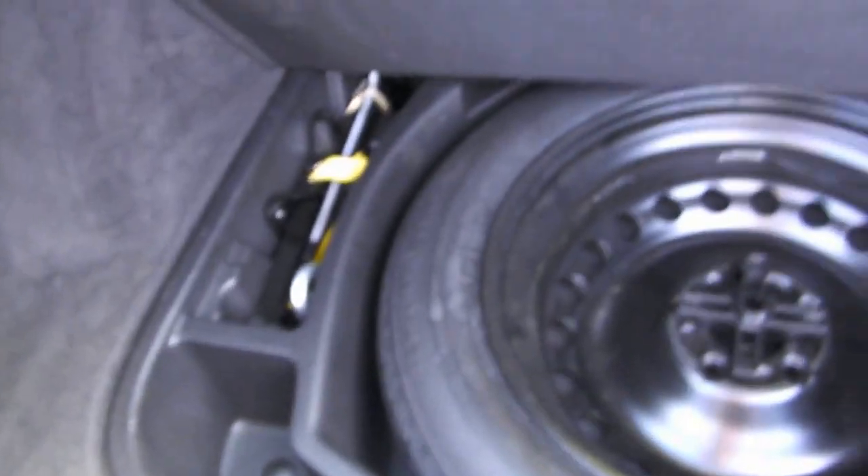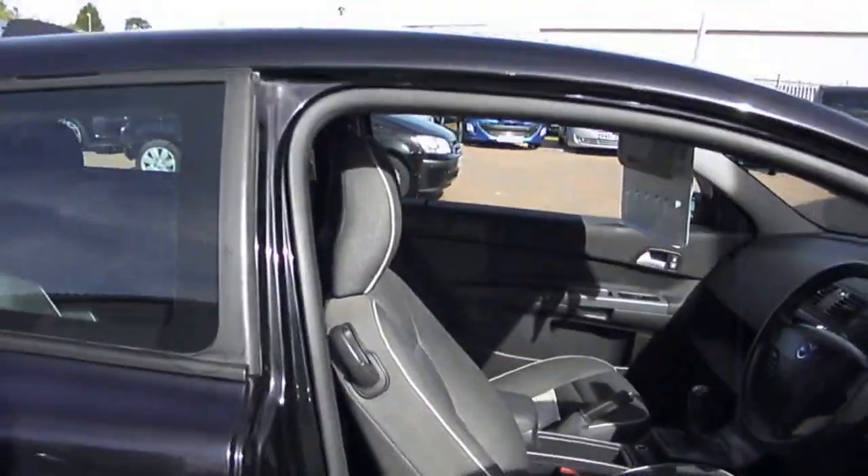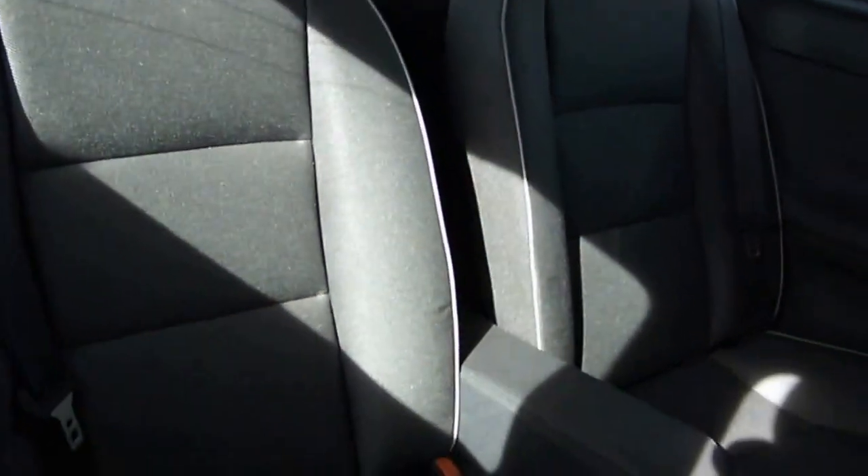We've got the Volvo mats. Spare wheel, jack and wheel brace all present. This is a four seater, so you've got two seat belts, two headrests.